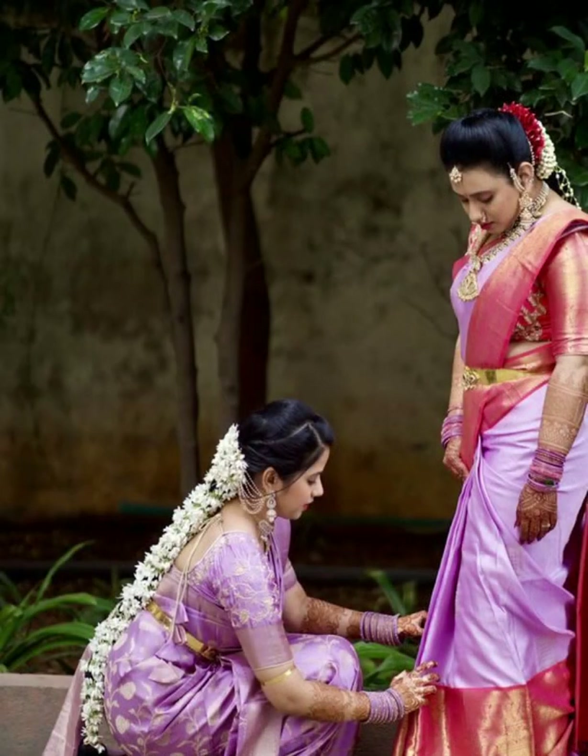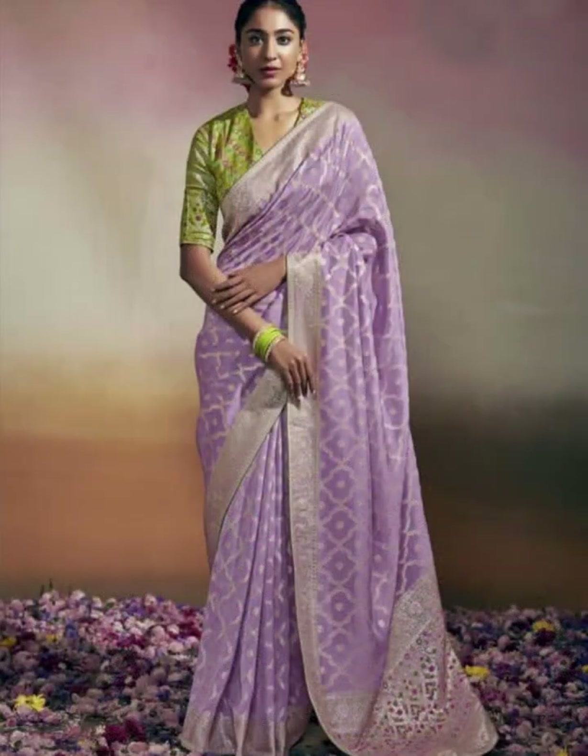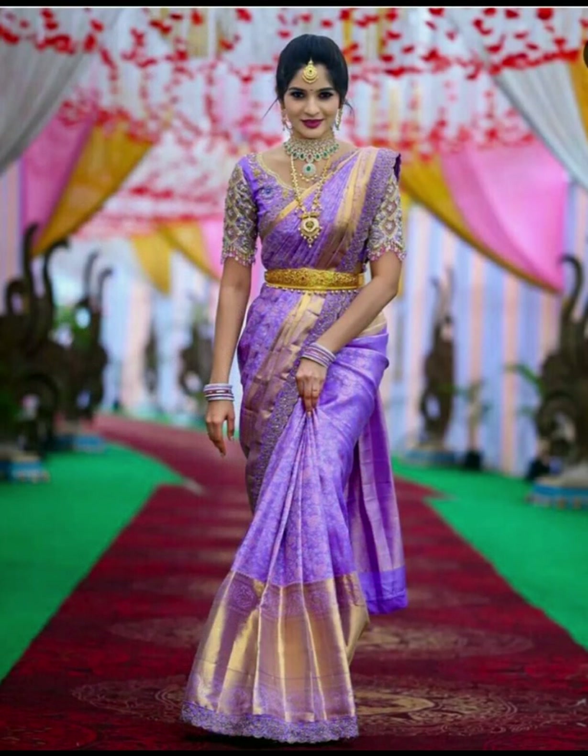From a simple plain saree to a heavy wedding saree, lavender color has a glowing luster. This kind of lavender color, being a rich and royal color, can make any person look bright and beautiful.